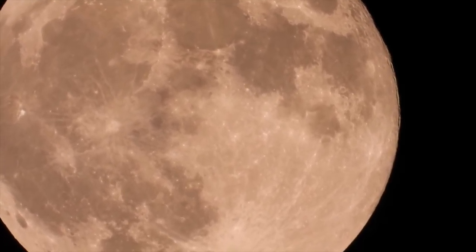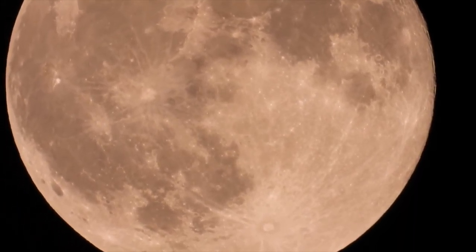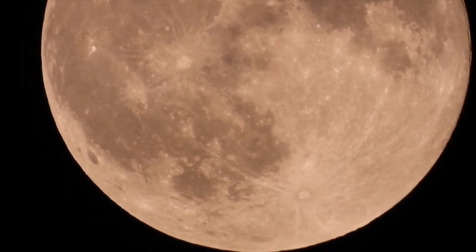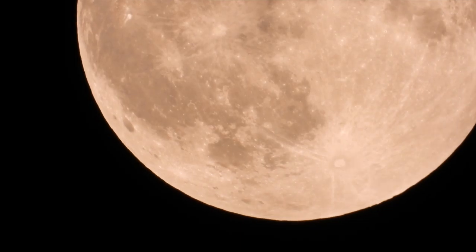The April full moon is called pink due to springtime being when the phlox flower blossoms in vibrant shades of that very color. This year it is also a supermoon, when it's at its closest point to our planet in orbit, making this one look about 14% bigger and 30% brighter.